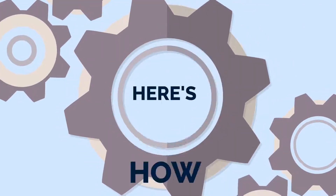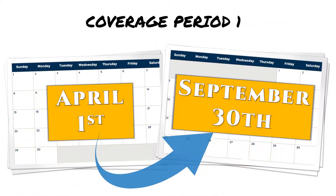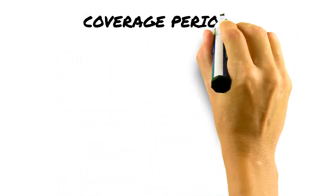So, how does it work? There are two coverage periods per plan year. The first runs from April 1st to September 30th, and the second runs from October 1st to March 31st.